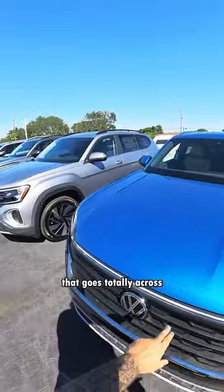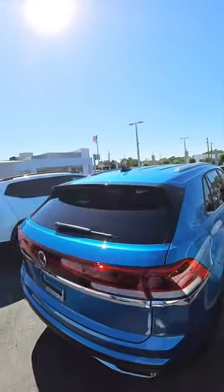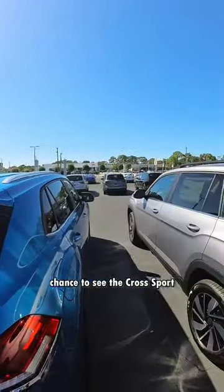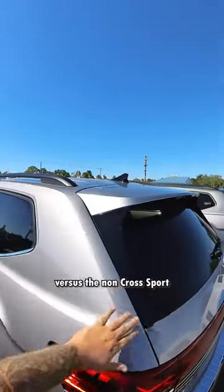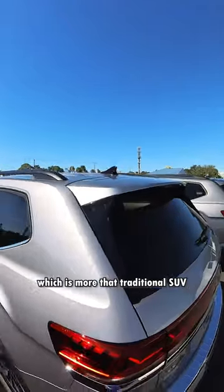And this now has the light bar that goes totally across. And here's a good chance to see the Crossport with the slant versus the non-Crossport, the Atlas, which is more of that traditional SUV.